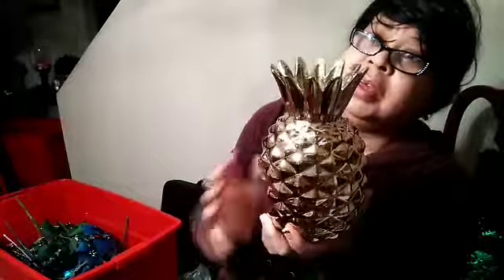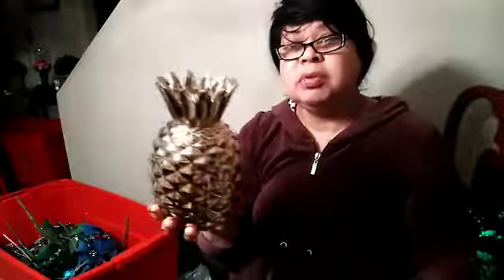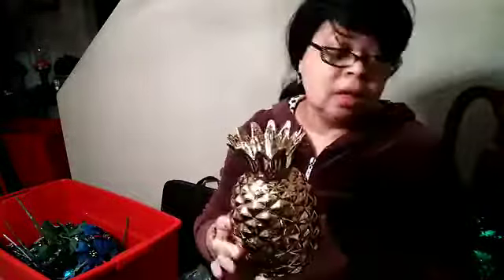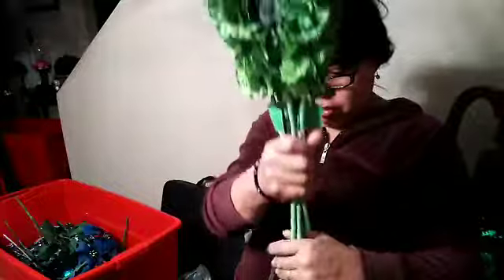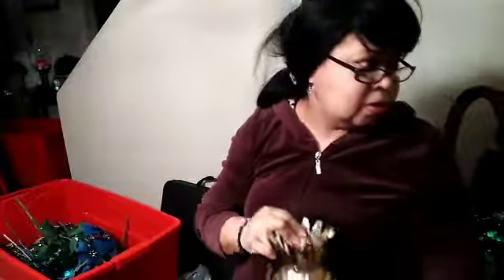One more thing — this pineapple I did not turn down. It's really huge — you see how big my hands are. This will be pretty — you can put flowers down in it. I'm not sure exactly what I'm going to do with it, but just to show you, you can put flowers in it right here. Even if you want to cut them you can put them in it. All right, thank you for joining me with my haul today.